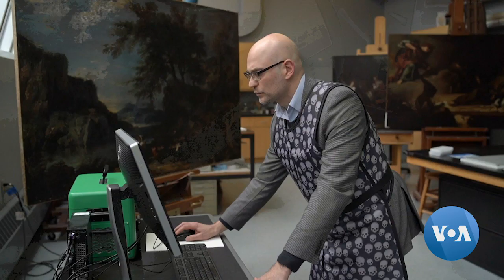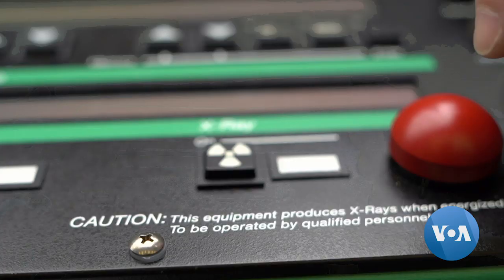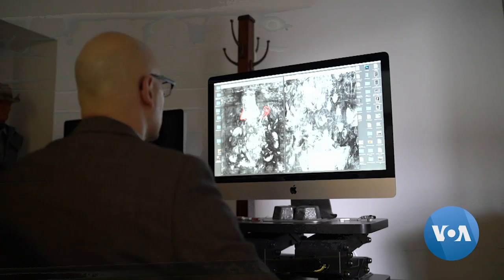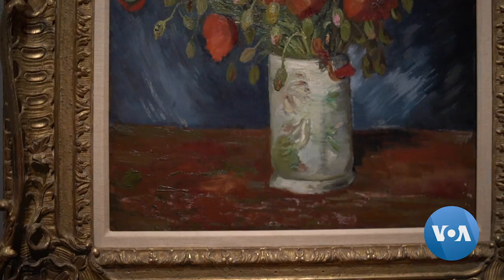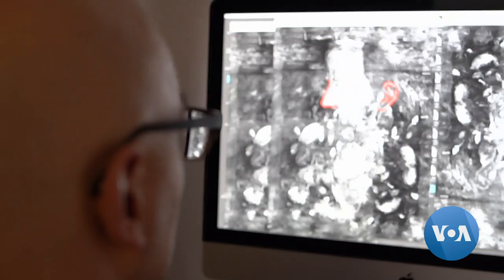Finally, the museum purchased new advanced technical equipment and tried again. Expert Alan Kasanovic studied the results, and under the depiction of poppies, he saw another painting resembling Van Gogh's self-portrait.